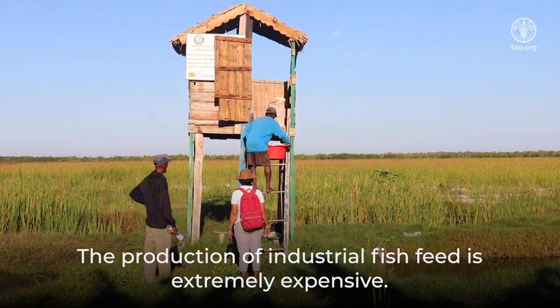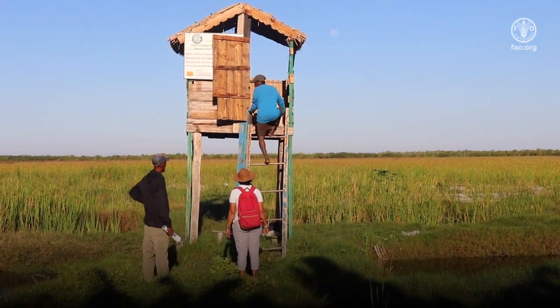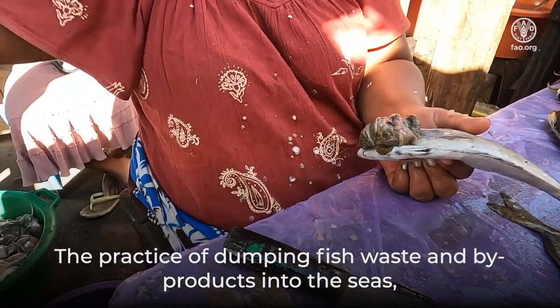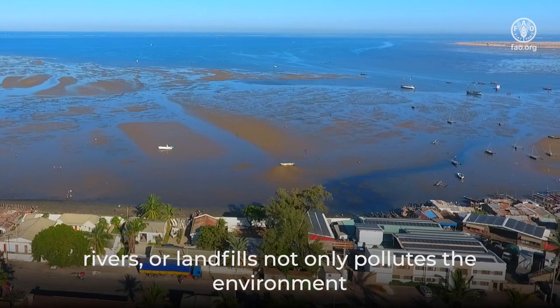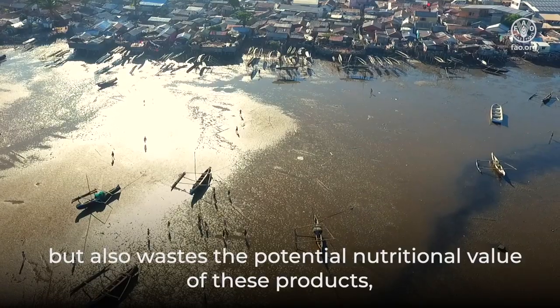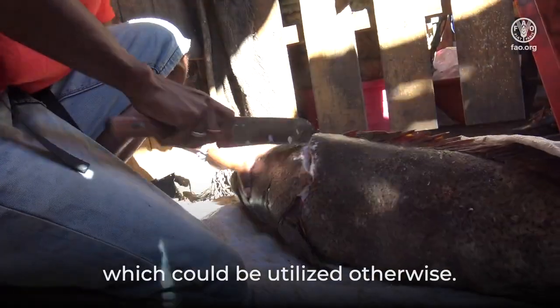The production of industrial fish feed is extremely expensive. The practice of dumping fish waste and by-products into the seas, rivers, or landfills not only pollutes the environment, but also wastes the potential nutritional value of these products, which could be utilized otherwise.